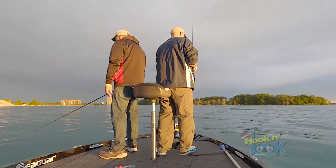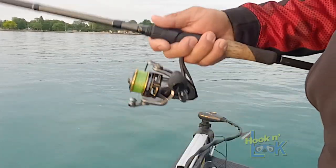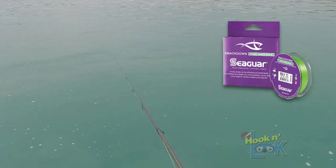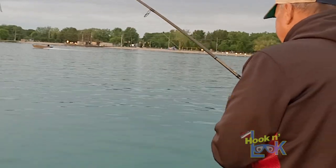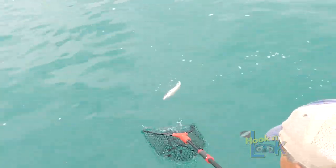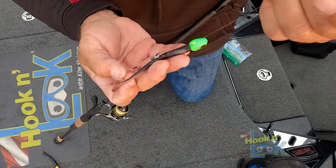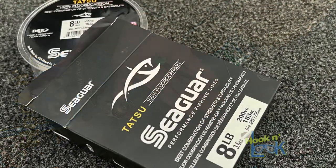When vertical jigging, you're watching the line and feeling for that little tick of a strike. That's why it's beneficial to spool up with Seaguar Smackdown Flash Green braided line. This braid is highly visible and extremely sensitive. Furthermore, it has no stretch, so you get a good solid hook set. In addition to the 20-pound test braid, we added a leader of 8-pound Seaguar Tatsu 100% fluorocarbon.